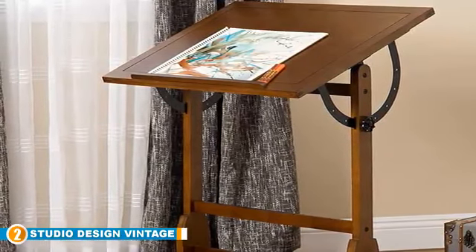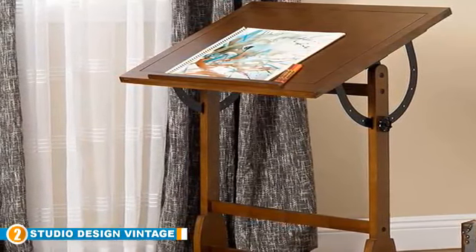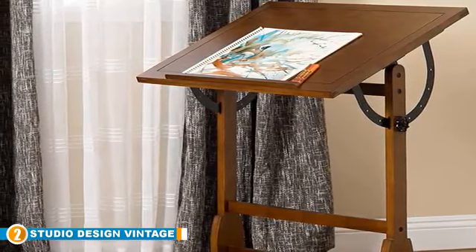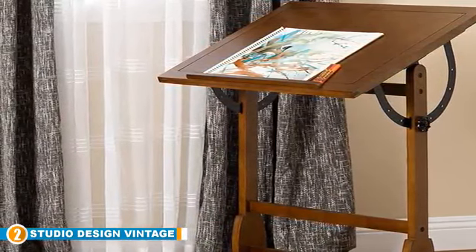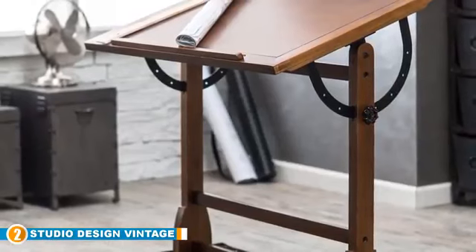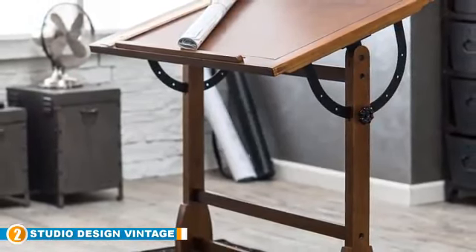Designed with a little bit of nostalgia, the Studio Designs Vintage Rustic Woke Drafting Table is reminiscent of those old-fashioned designs craftsmen built at the turn of the century. This vintage table has a classic look and is made from premium quality wood which guarantees sturdiness and long-lasting use.